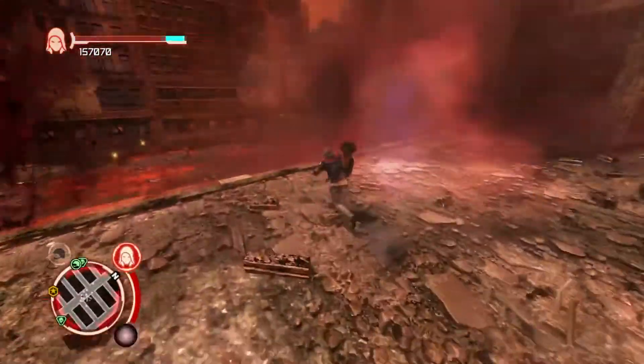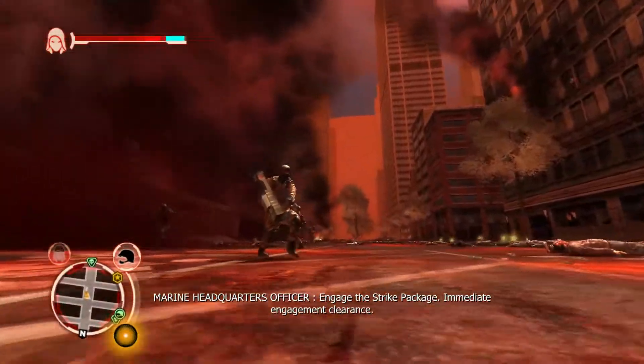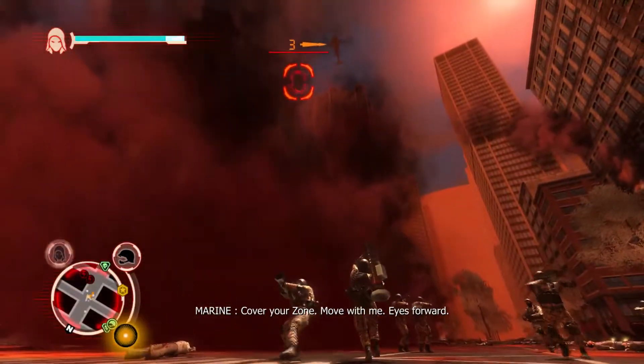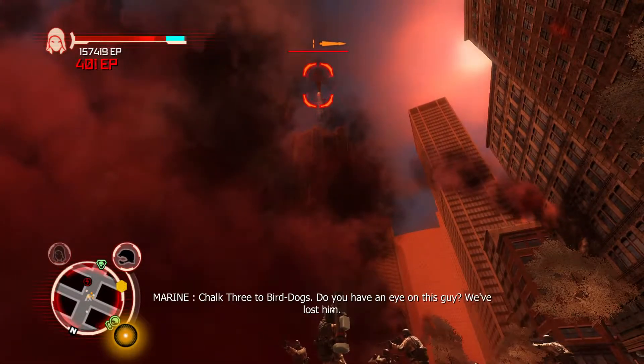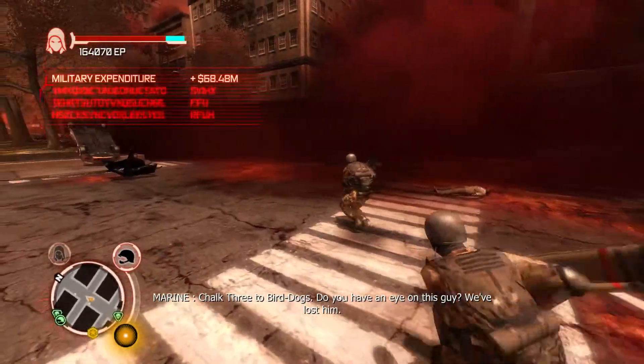Strike team tallied up, you are on point. Engage the strike package, immediate engagement clearance. Ready to engage — let's get some. High alert, over. Do you have an eye on this guy? We lost him. Ha! That's funny. Strike team dead.